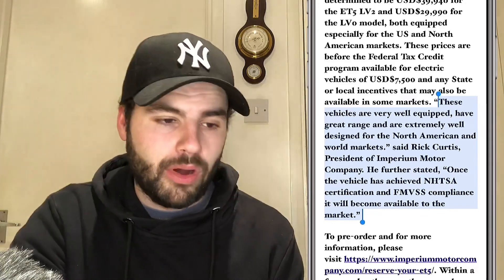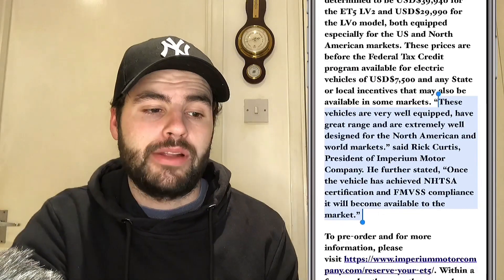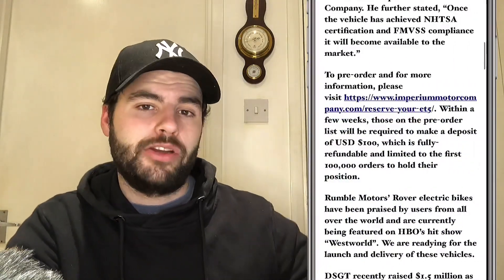This one I thought would do really well. And then on top of that, we have this Rover bike, which is this electric bike right here, and it looks quite cool as well. So these are the two that they are now accepting orders for. Right now you can go onto Imperium Motors' website and pre-order your SUV, which is really, really good news. The company will begin accepting pre-orders for the highly anticipated Skywell SUV, the electric vehicle, and it's going to be marketed in North America by Imperium Motors. There are two different packages — a high level package and a deluxe level package — priced at $40,000 and $30,000 respectively. It says these vehicles are well equipped, have great range, and are extremely well designed for North American and world markets. Once the vehicles get certification and FMVSS compliance, they will become available in the market, so it's very close.